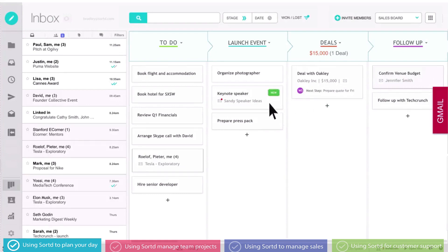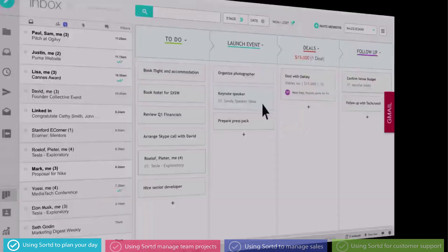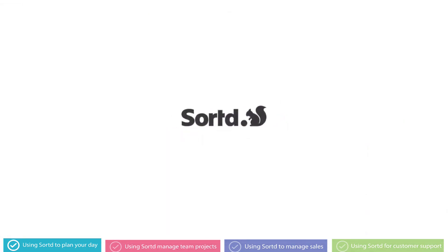I see there's a new email about the keynote speaker. Elon has confirmed — that's great, he was my top choice. Let's check this off my list, and I'm all done. So that's my email sorted. Maybe it's time for you to get sorted too. Sign up for free and discover a whole new way of working.